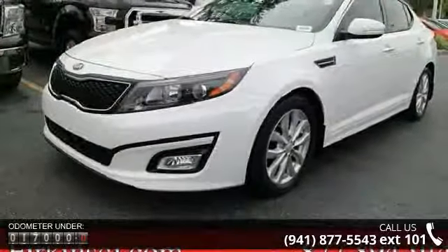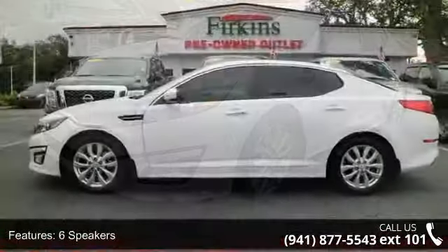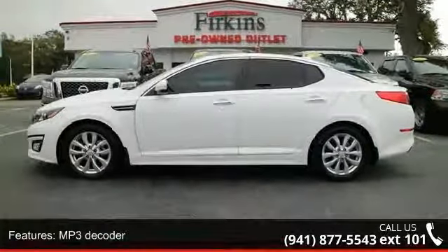Additional features include rear window defroster, power driver seat, power steering, power windows, remote keyless entry, and steering wheel mounted audio controls.